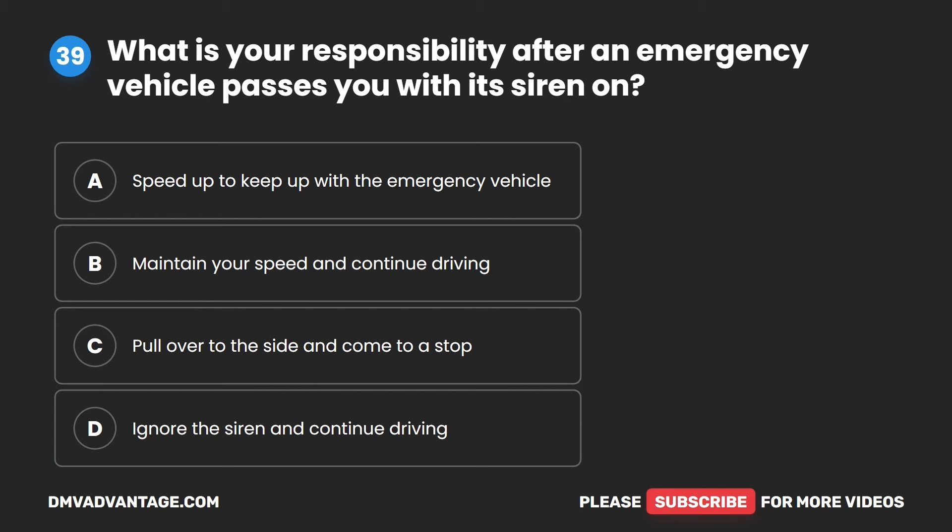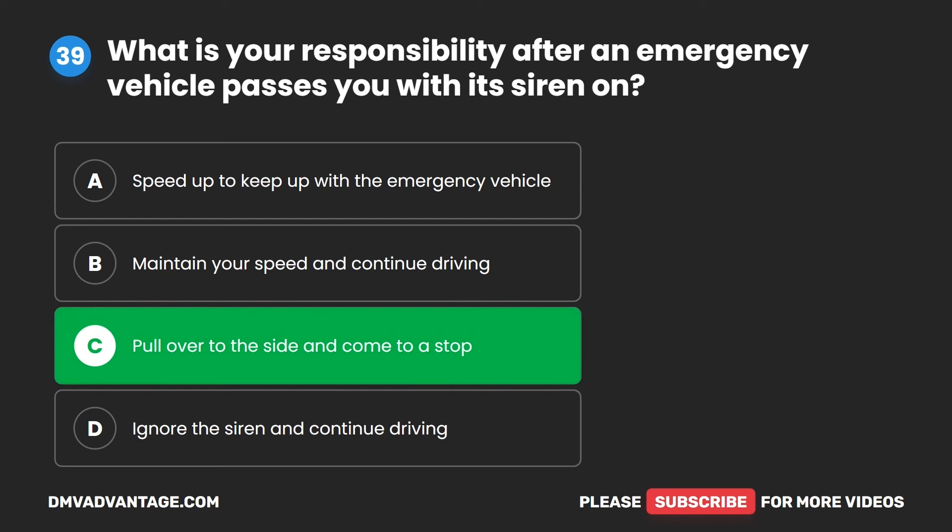Question 39. What is your responsibility after an emergency vehicle passes you with its siren on? A. Speed up to keep up with the emergency vehicle. B. Maintain your speed and continue driving. C. Pull over to the side and come to a stop. D. Ignore the siren and continue driving. The correct answer is C. Pull over to the side and come to a stop.